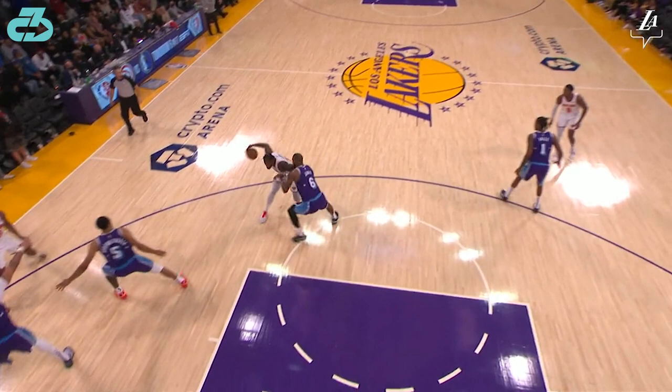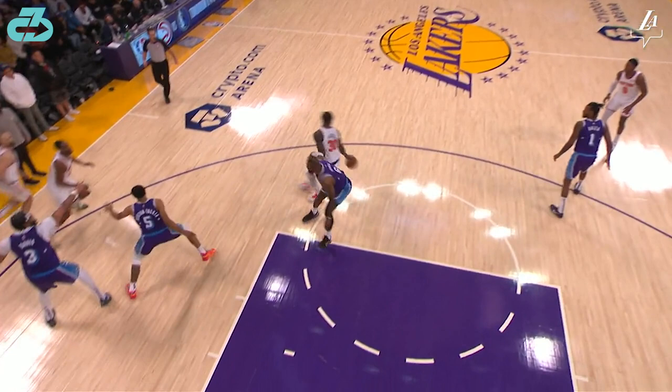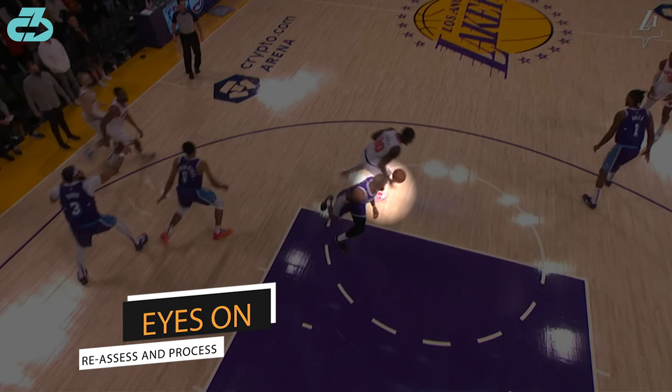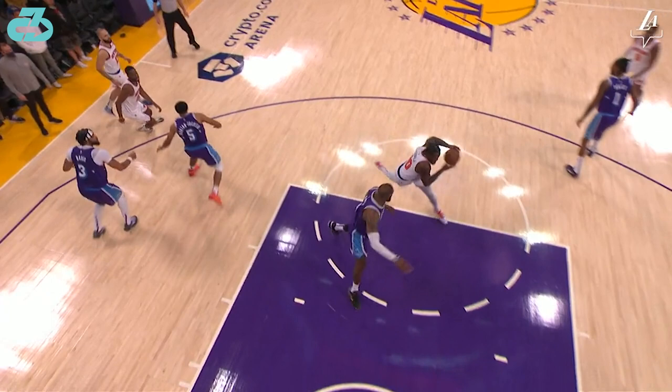LeBron opens up his hips to get lateral to a potential drive, but Randle spins off it — and this is where it gets really good. LeBron immediately recognizes the spin and he knows exactly what Randle wants to do next, so LeBron mirrors the spin, turning over his left shoulder because his momentum is already carrying him in that direction. LeBron actually rotates quicker than Randle and gets his eyes immediately back on to assess the situation, and it's clear at this point that Randle is trying to drive and LeBron easily cuts it off.